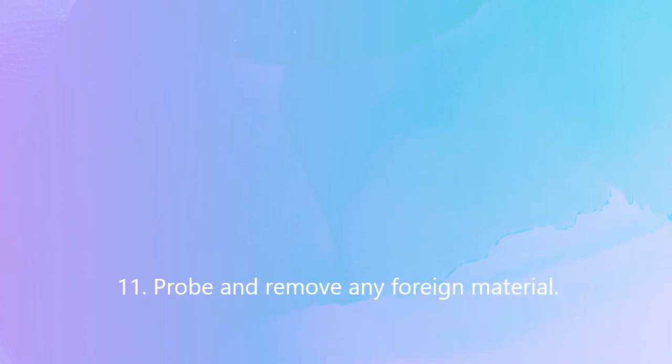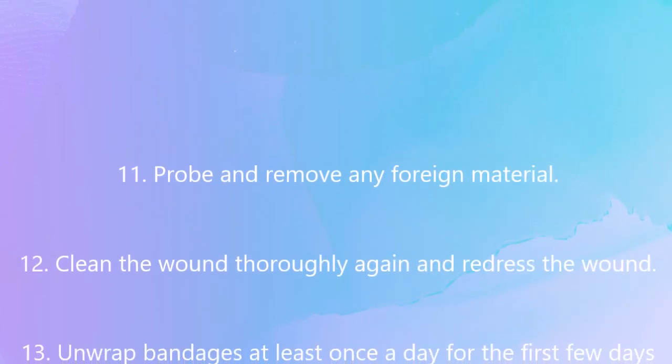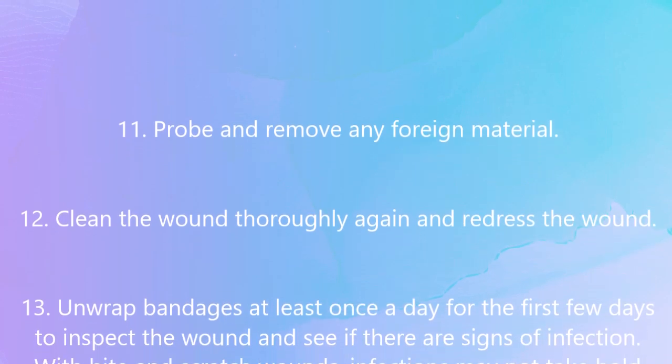Probe and remove any foreign material. Clean the wound thoroughly again and redress the wound.